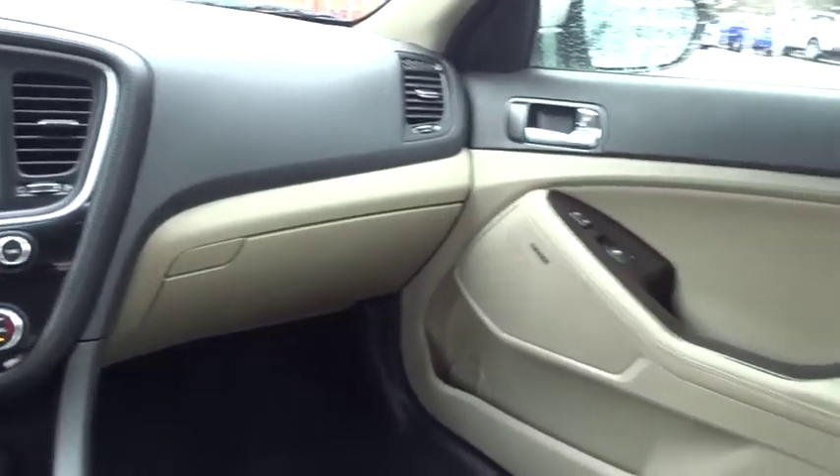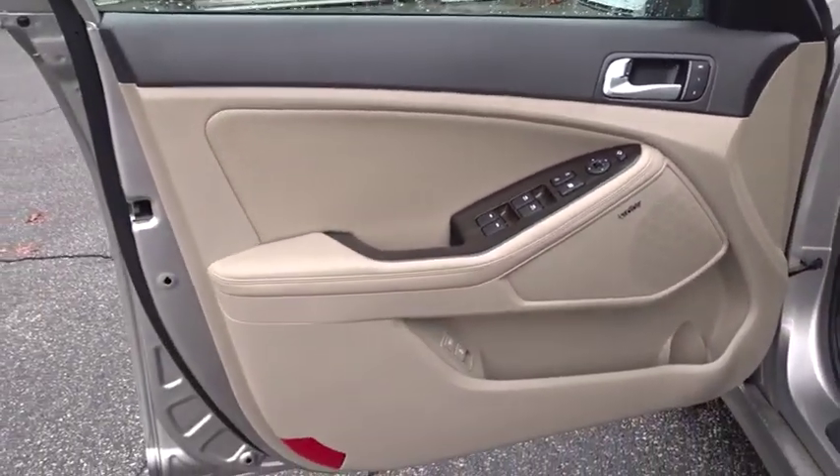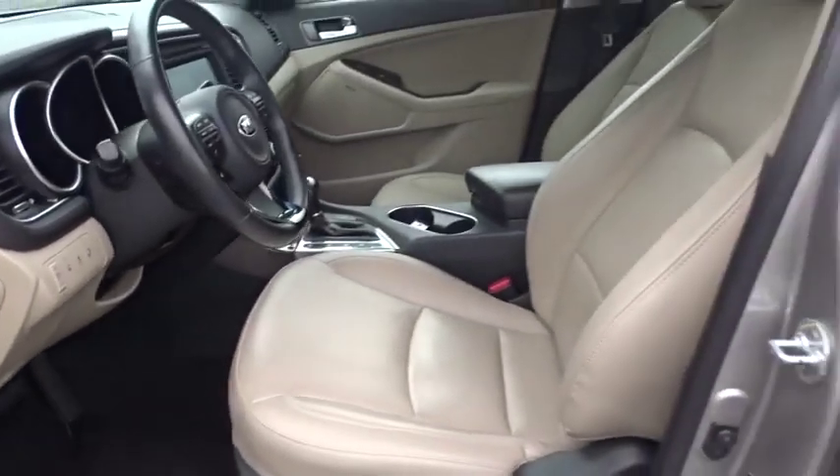Adjustable steering wheel, front wheel drive, power steering, four-wheel disc brakes, aluminum wheels, cruise control, auto-dimming rear-view mirror, keyless start, floor mats, climate control, AM-FM stereo radio.